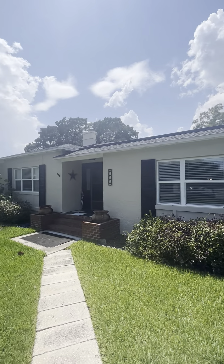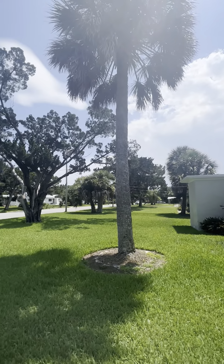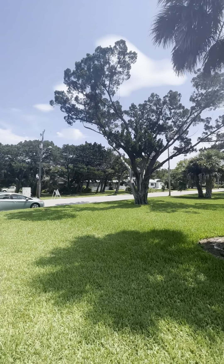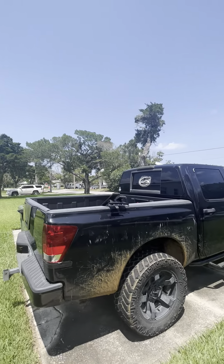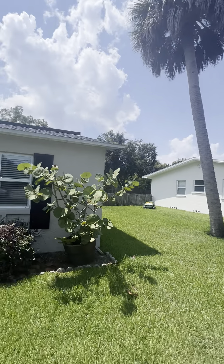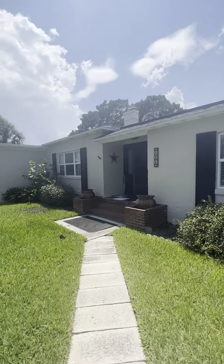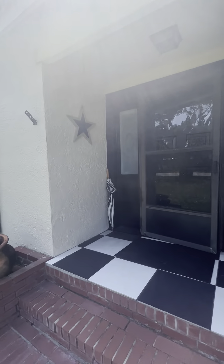Outside of 111 Menendez in beautiful Davis Shores. Love this mid-century modern neighborhood with really large oversized lots and nice palm trees as well. This home sits on 0.28 acres, a little bit larger than a quarter acre.